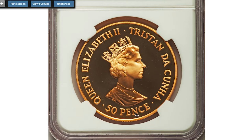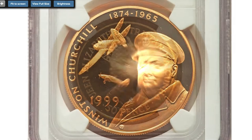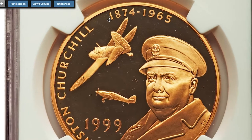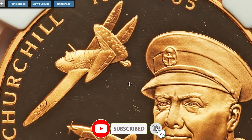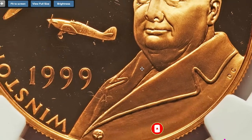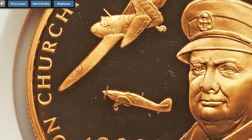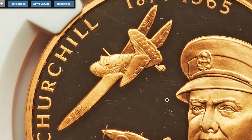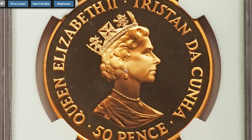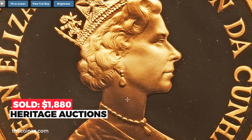Graded PR69 Ultra Cameo by NGC, this is a superb example in alluring rose gold, virtually perfect and with fantastic cameo effect upon the devices, featuring a bust of Winston Churchill and two fighter planes. This coin has a mintage of just 125 pieces — a highly appealing specimen limited in availability. The actual gold weight is 1.40 oz. It sold on January 5th, 2015, for $1,880.